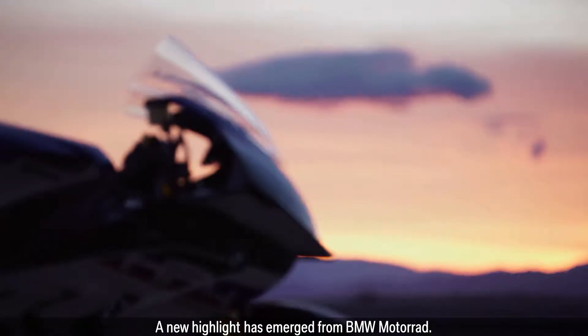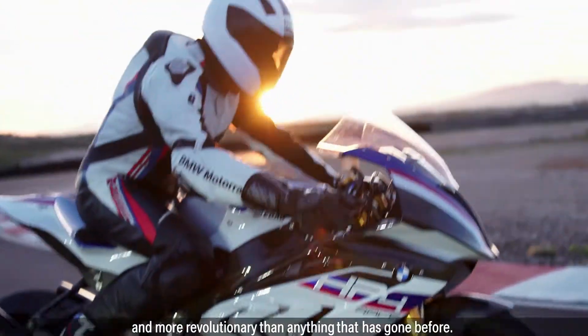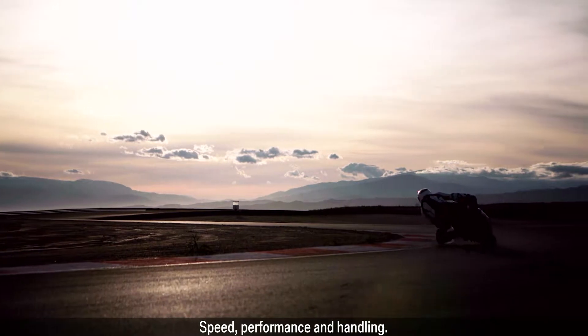A new highlight has emerged from BMW Motorrad. The new BMW HP4 Race is lighter, faster, more powerful and more revolutionary than anything that has gone before. The first test demonstrates its extreme credentials: speed, performance and handling.